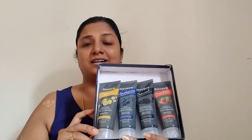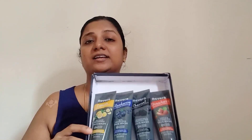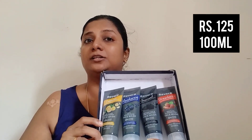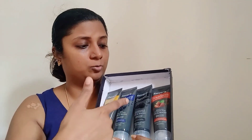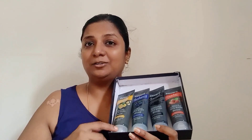Here are the four face washes from Rivera Naturals that I'll be showing you in this video, priced at rupees 125 each for a 100ml tube. You have four variants — lemon, blueberry, charcoal, and strawberry — each guaranteeing smooth and clear skin with every face wash.